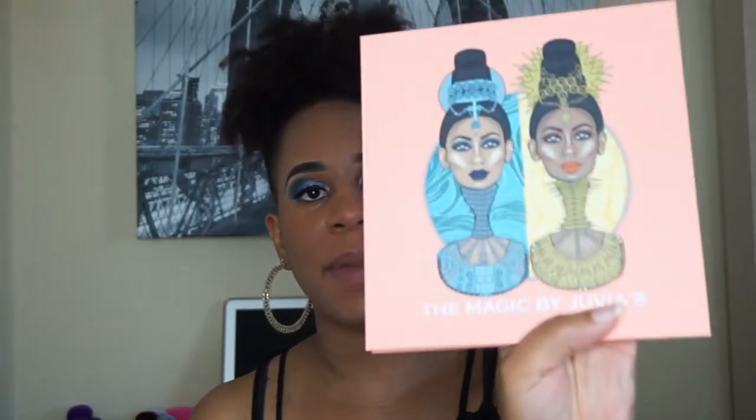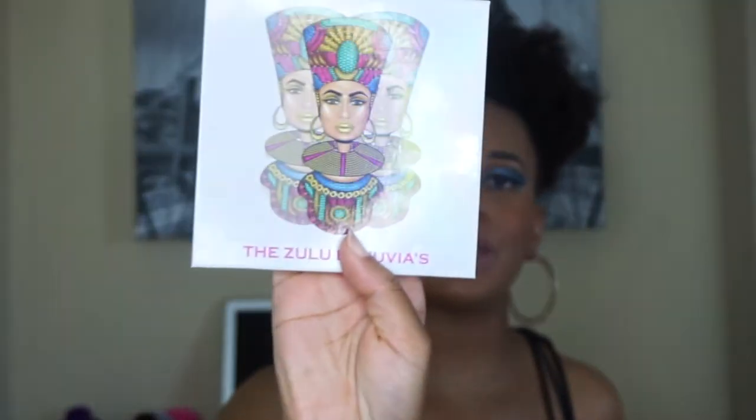Hey guys, welcome back to my channel! I'm excited today to talk about two new palettes that I just received. I got both of the new Juvia's Place palettes — this one is the Magic Palette, and then this one is the Zulu Palette. Stay tuned so I can tell you how I feel about these palettes and show you the swatches.